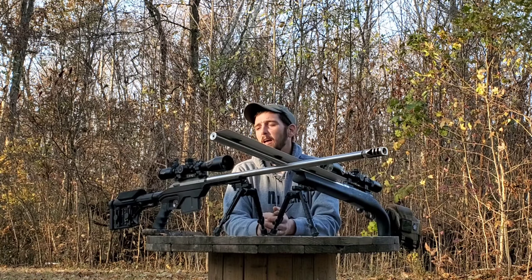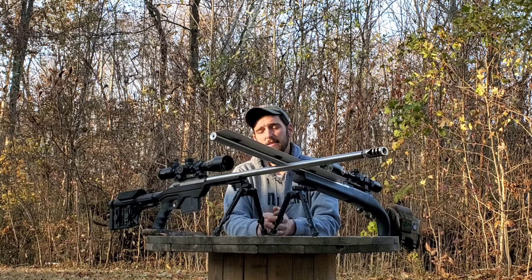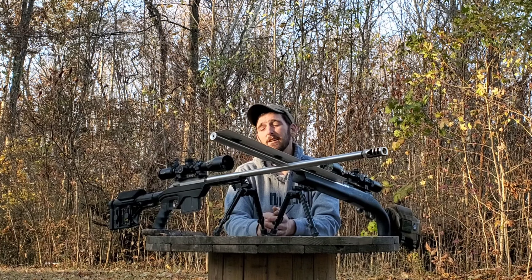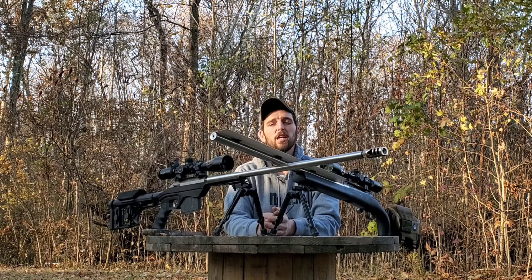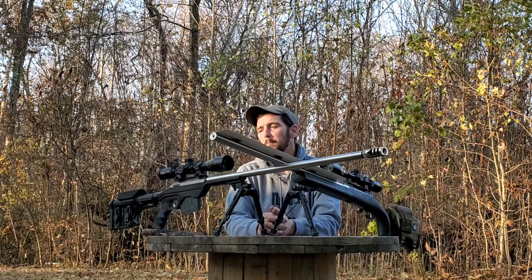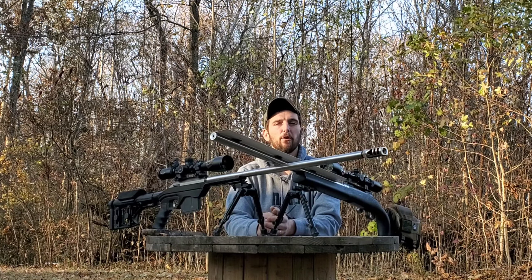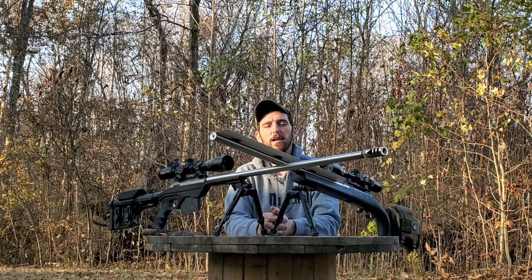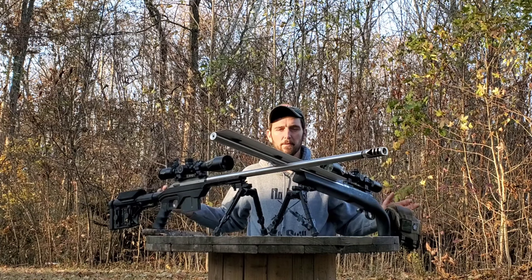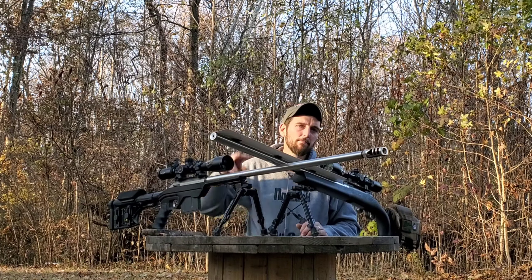I just wanted people to be aware of the other expenditures you might have in both types of setups. When I first decided I was serious into long-range shooting, this was stuff I didn't understand, and I wish I had because I would have made some better choices. Hopefully this will save some people money and keep them from making the wrong choice in the beginning, giving you a better idea of how to get started putting together a precision rifle or buying a ready-to-go out-of-the-box precision rifle.